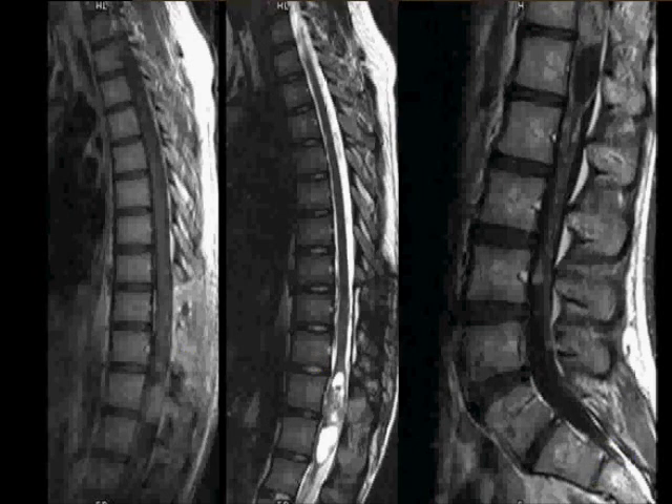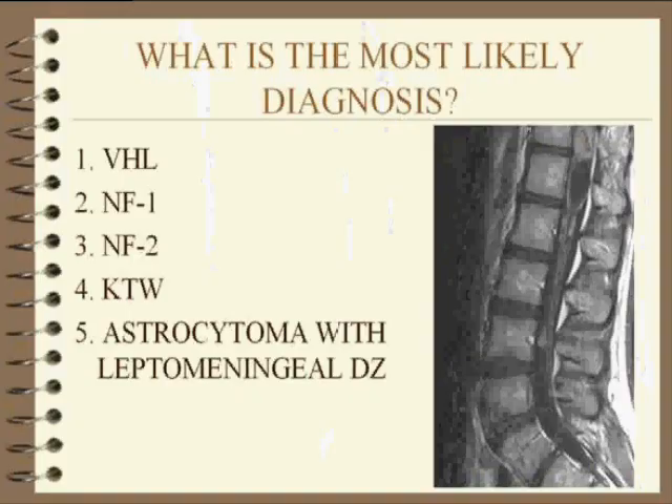A lot of stuff to integrate here. What do you think? VHL, Von Hippel-Lindau, NF1, NF2, Klippel-Trenaunay-Weber, or is it an astrocytoma with leptomeningeal disease?